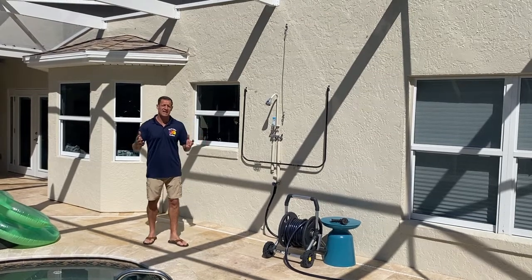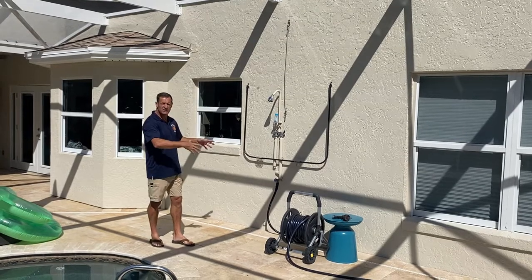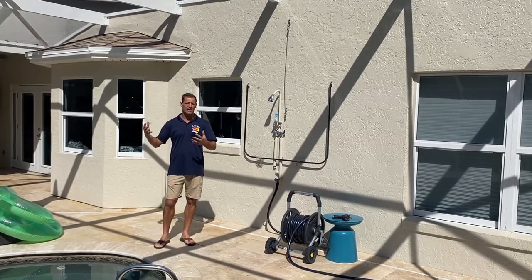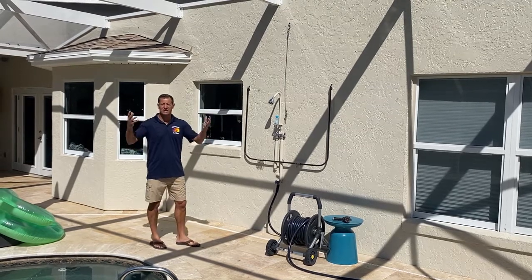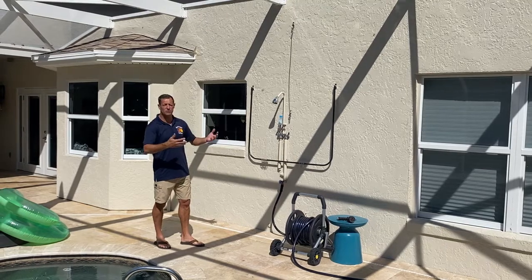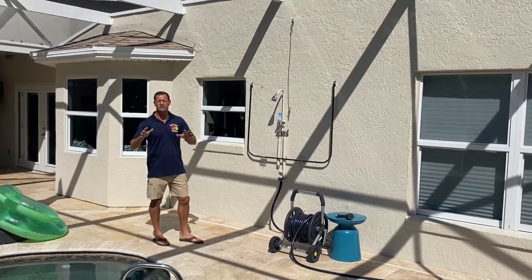The great thing about this system is that if you've got kids swimming in the pool, they can change outside before they go in the house so they don't track water in. Some people just like doing things outdoors in nature and in the fresh air, and you may like to change in and out of your swimsuit when you're outside. This is going to give you the freedom to do that.